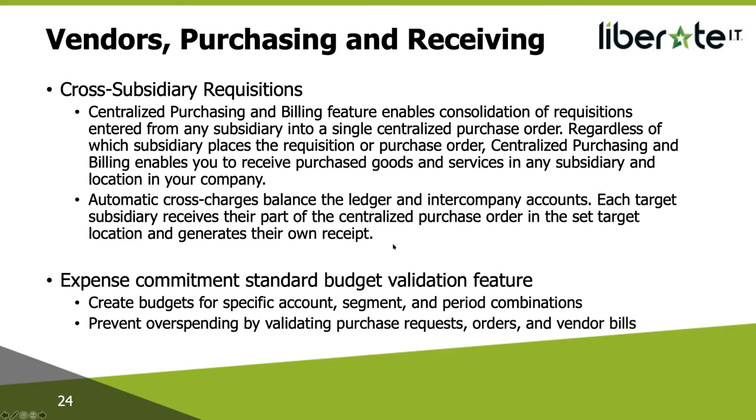Expense Commitment Standard Budget Validation feature: this is only available if you have the Advanced Financials module. You can create budgets for specific accounts, segments, and period combinations, and prevent overspending by validating purchase requests, orders, and billables.